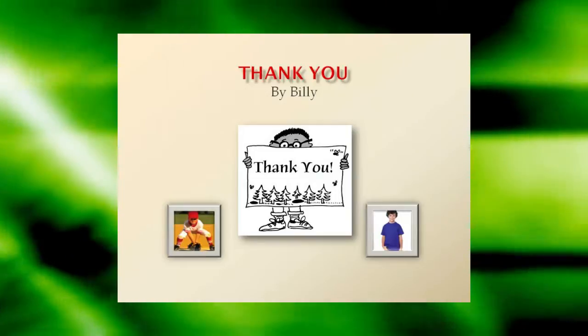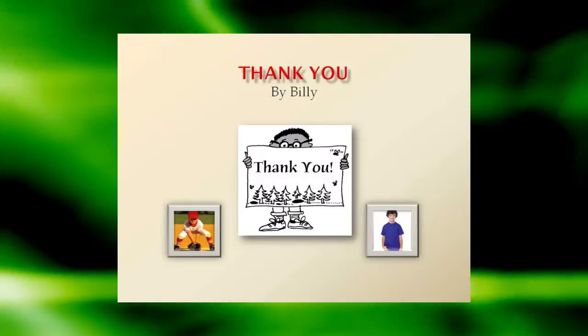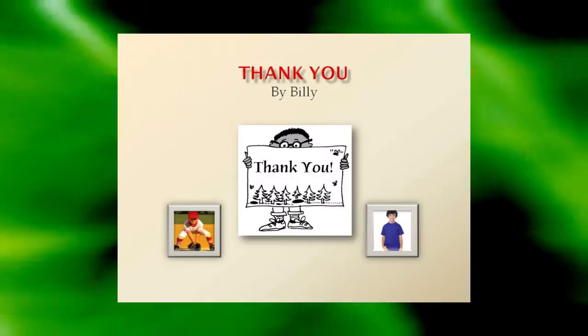And remember to thank your supporters. By boosting your sales in a fun and positive way, you might want to include a personalized thank-you card with each sale made, possibly signed by Billy.